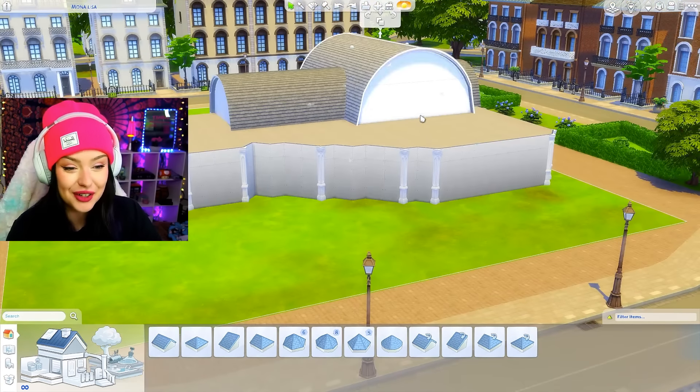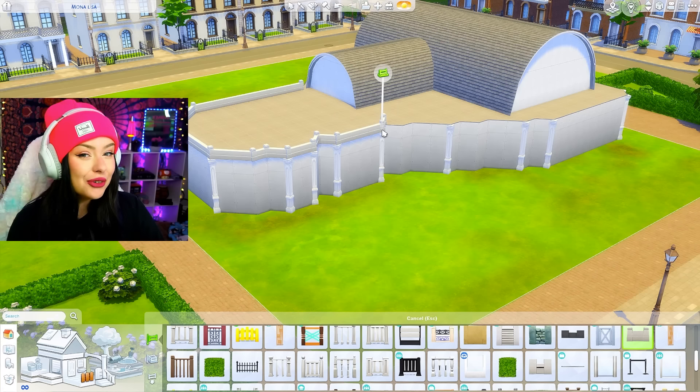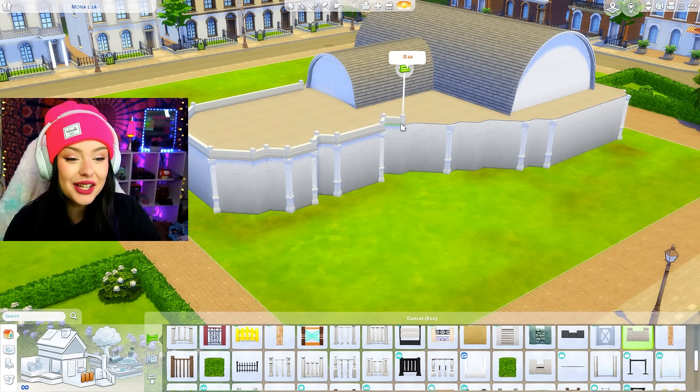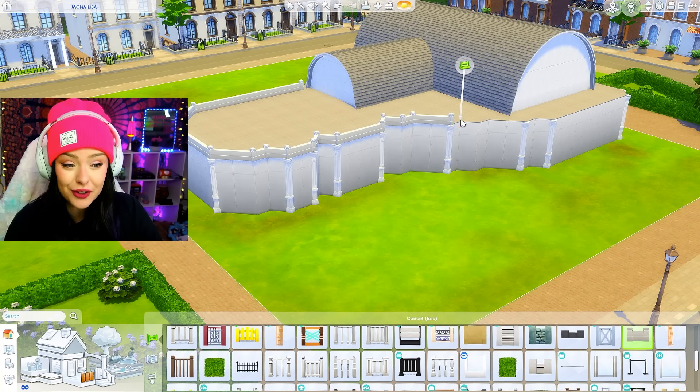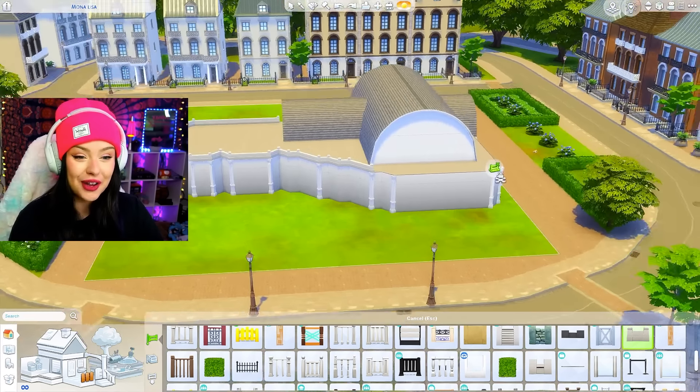Since I am in the Discovery University world, what if I turn this completely into like an art gallery hangout spot? I have a really hard time roofing things and dealing with builds that are only one story. I feel like especially with this one, it's very long, and when I was thinking of how to roof it, I wasn't sure what to do.